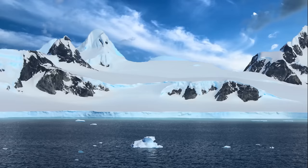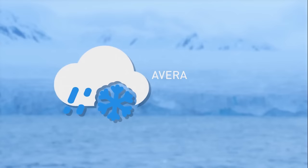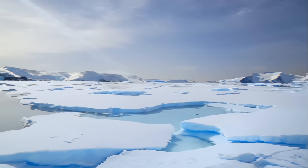You might not believe it, but Antarctica is actually a desert. With all that ice, you'd think it'd be a winter wonderland — but the struggle isn't to find water; it's to find anything that's not covered in ice. The average rainfall has been just over 0.4 inches in the past 30 years. It's not the dunes or sizzling heat that makes a desert a desert — it's the lack of precipitation.